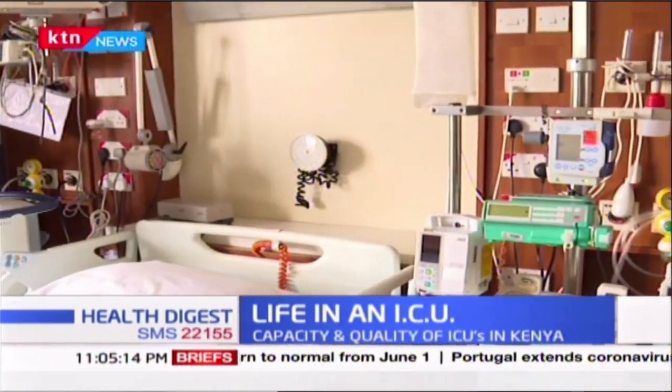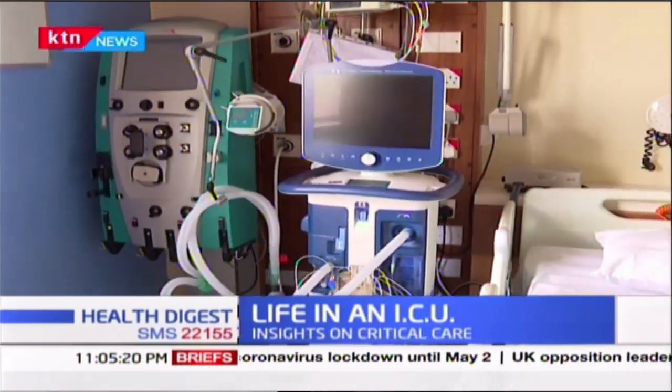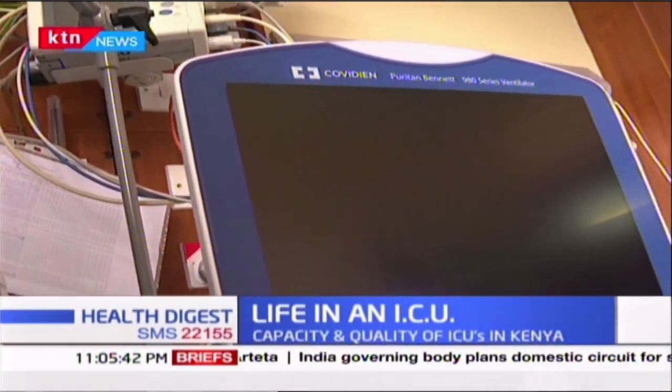The ICU in particular is specifically designed to support patients when breathing is the problem. When your breathing is the problem, you come to us, and we connect you to what is called a life support machine. This is one example — there are very many different types — but what it essentially does is take over the work of breathing. The act of breathing in and breathing out that is so difficult when you're very sick, the machine does it for you until whatever disease is making it so difficult to breathe has come under control, and we can then allow you to go back to breathing for yourself.